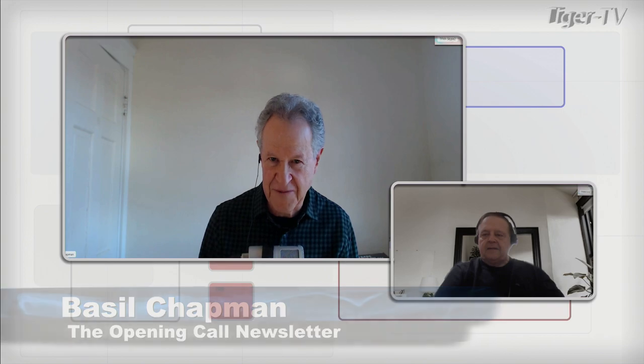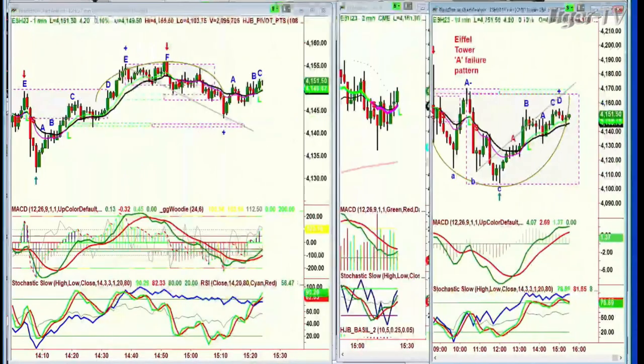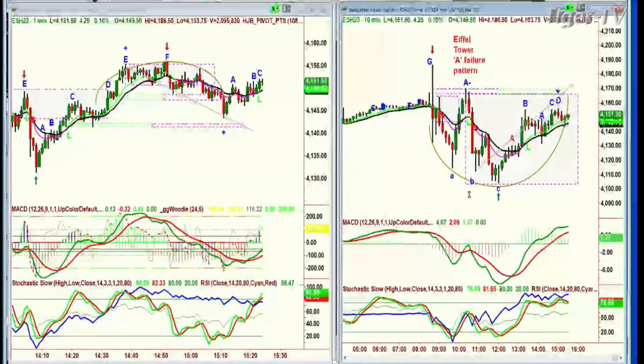Hey, what are you seeing in the market? Are you seeing this crazy volatility that I'm seeing? It's really interesting because as far as I'm concerned, you see this all the time. It's just that today it was a little squashed and it happened a little quicker. I've got a 120-minute chart up here. And there's this pattern that I call the Eiffel Tower — the price spikes up sharply and then gives it all back, almost in one move. It looks like the Eiffel Tower goes straight up and straight down, a very narrow lane. It also looks like an uppercase A and it fails.